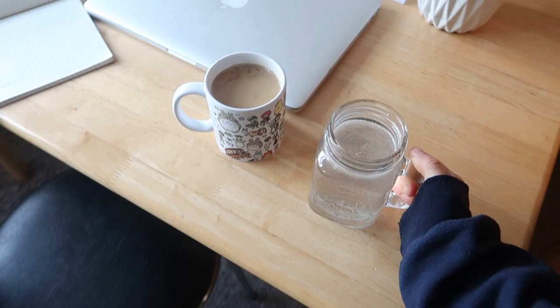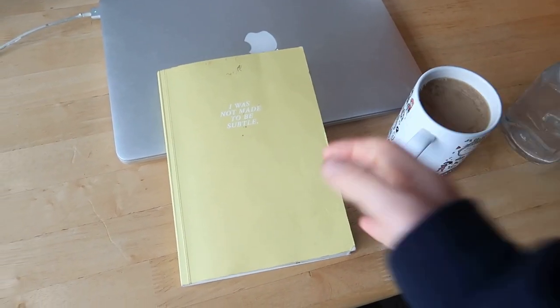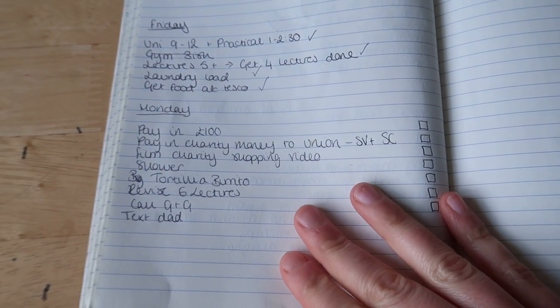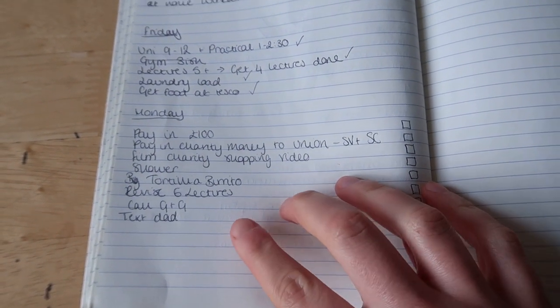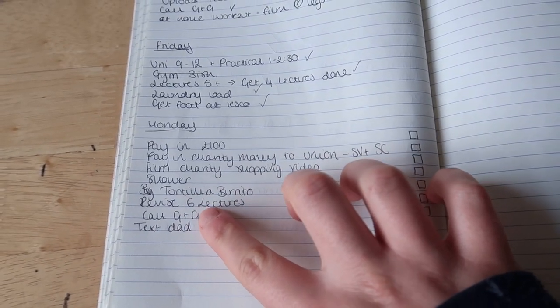And then I go and sit down at my desk with my beverages and have a look at my to-do list for the day. I look at what I can do in the space I've got between getting up and going to lectures. So right now it's revision week so I don't actually have to go to lectures, so I'm just going to start revising.